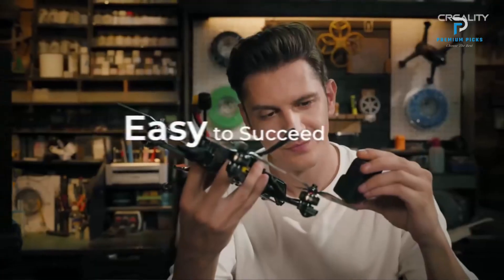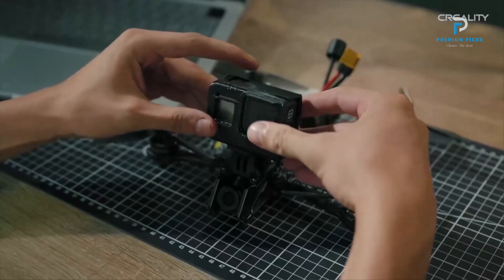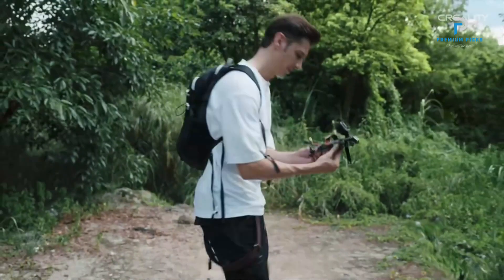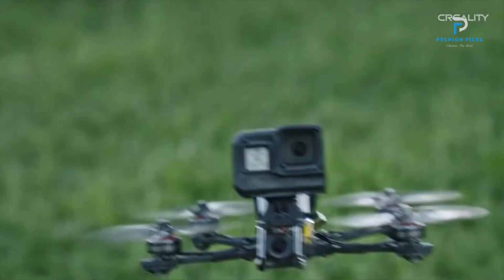Quick and Easy Assembly: One of the standout features of the Ender 3V3SE is its ease of assembly. You can get started with printing within 20 minutes. The assembly process takes just 10 minutes, auto leveling requires 8 minutes, and filament loading takes only 2 minutes.